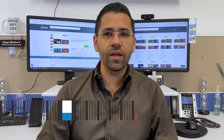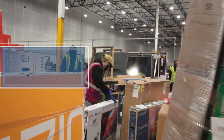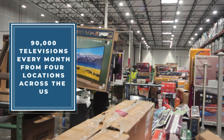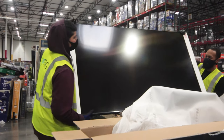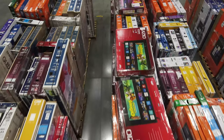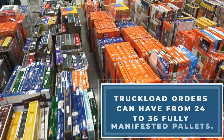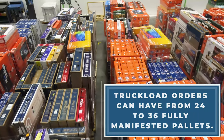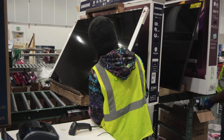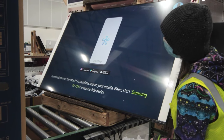Hi, this is Diego with DirectLiquidation.com and today we're going to show you our program for plug-and-play video tested TVs. We currently have a wide variety of TVs incoming from multiple return centers with one of the major big box retailers in the entire country. We have four different warehouses receiving daily pallets of TVs which we process for you to buy them.